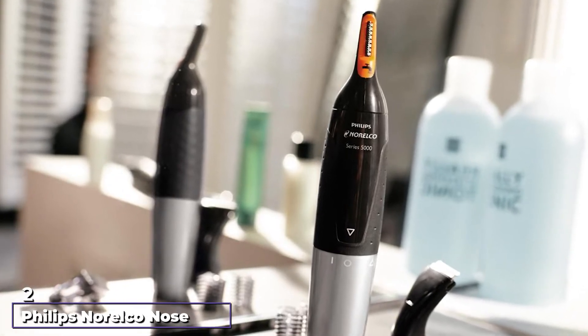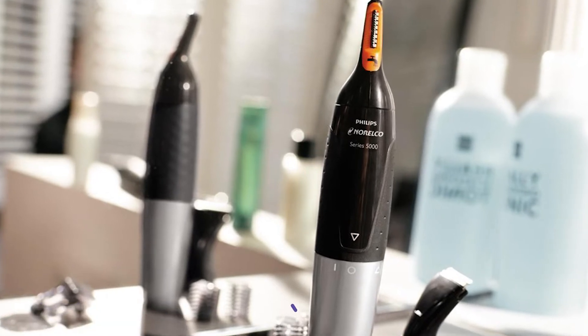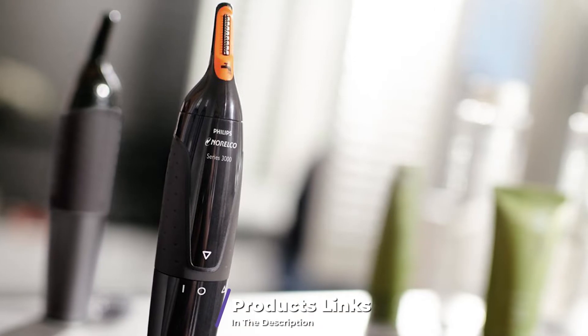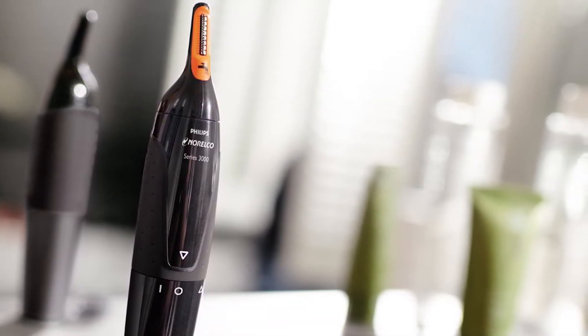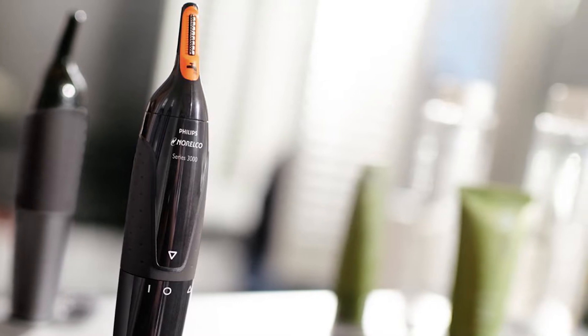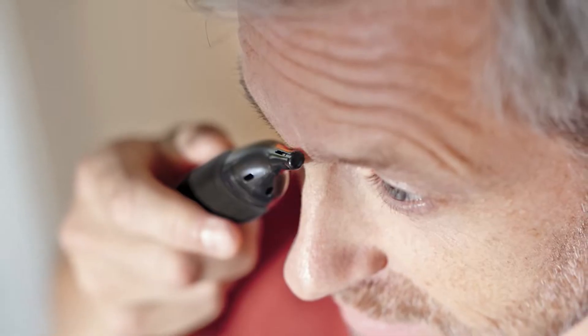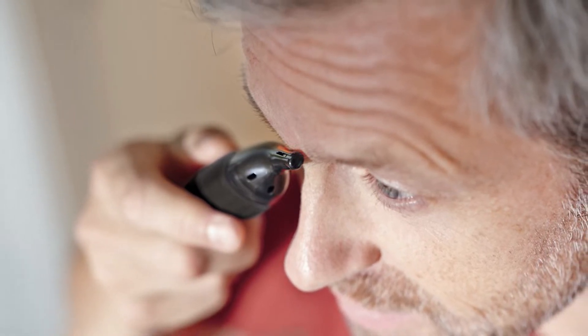At number two we have the Philips Norelco nose hair trimmer rechargeable. It has a curved design that can easily reach hair in your nose and ears. The powerful trimming system makes quick work of trimming. Another excellent feature is that it is water resistant and therefore you can easily clean it in the sink.